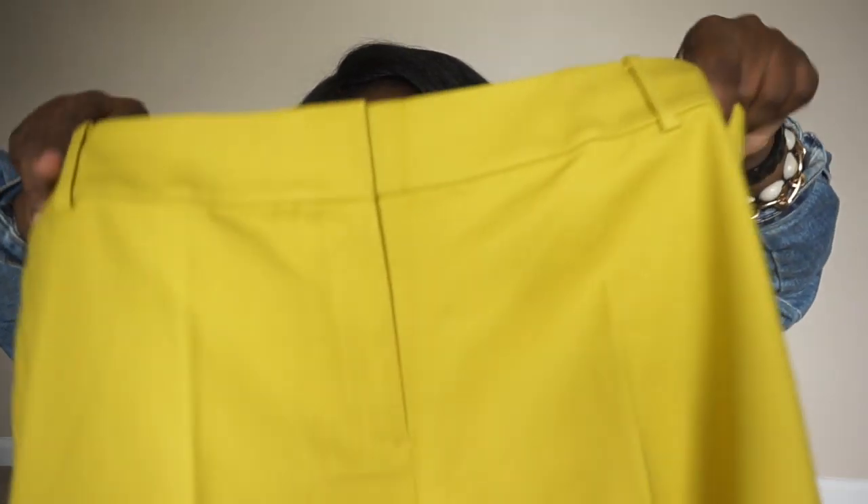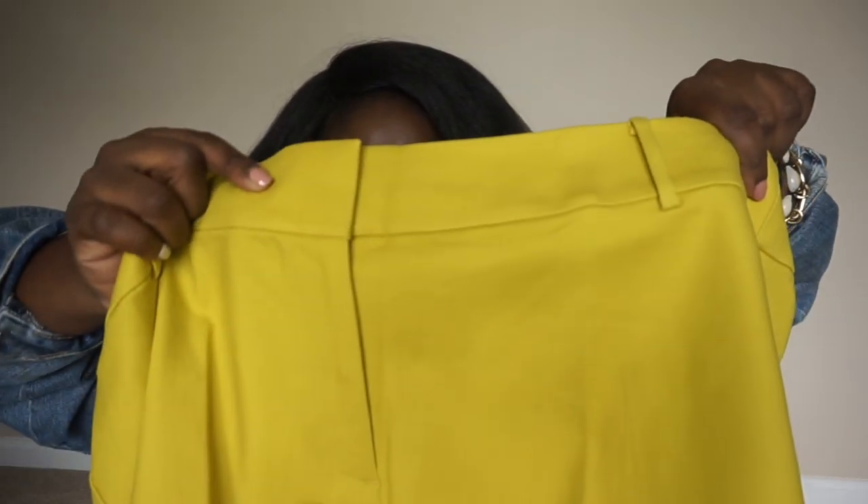They also have a zipper in front and a button closure in front as well. They come in a variety of colors — so if this bright lime color isn't for you, they have orange, they have black, and several other colors as well.